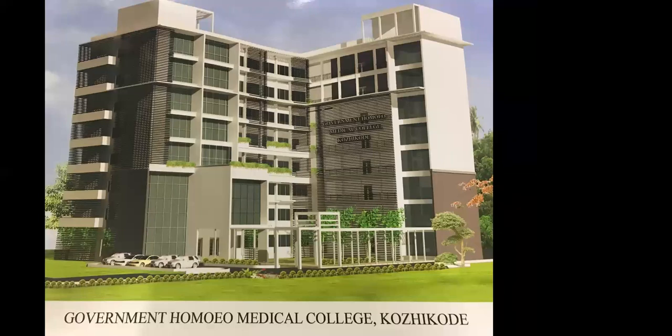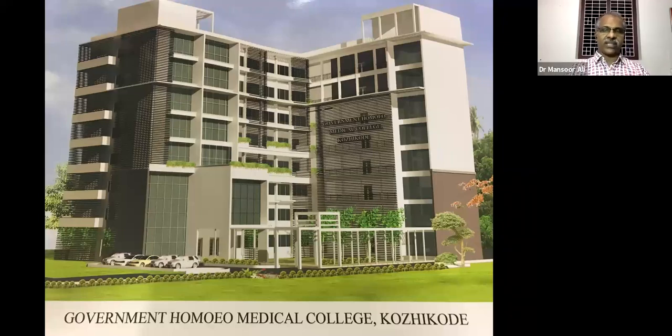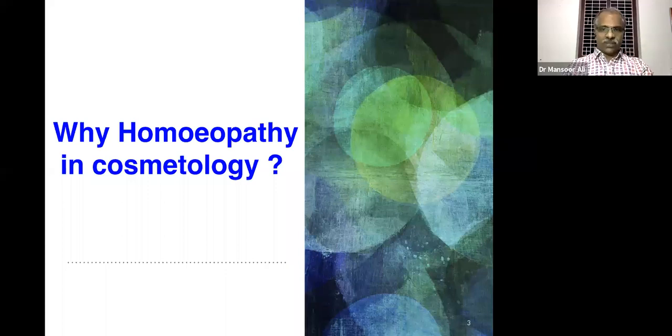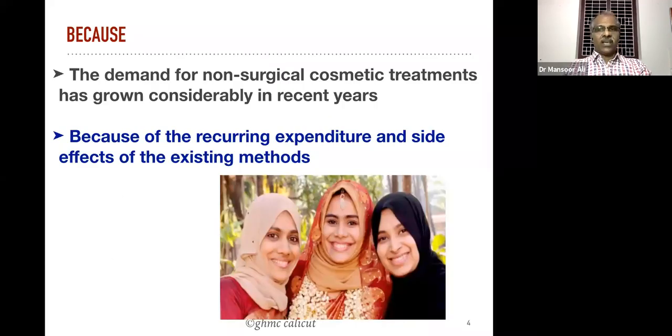This is a new building of our college which is going to be inaugurated probably after the lockdown period. We will discuss something about the scope of homeopathy in cosmetodermatology. Why homeopathy in cosmetology? There are mainly two reasons: first, the demand for non-surgical cosmetic treatment has grown considerably in recent years.